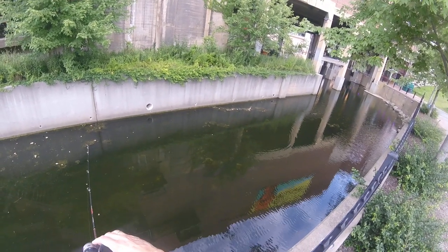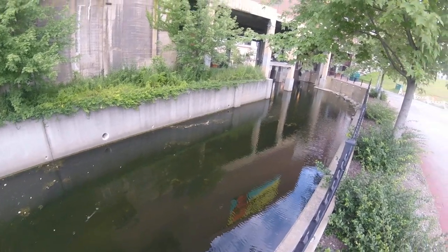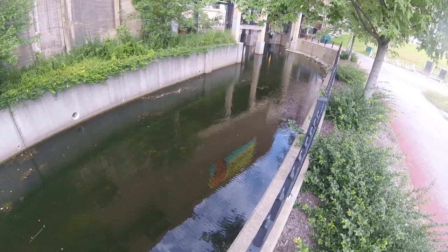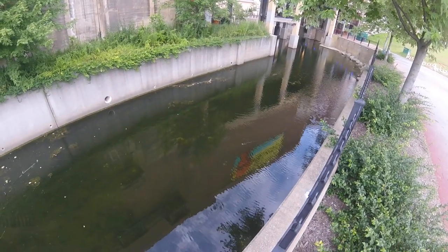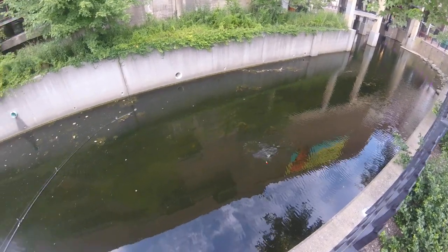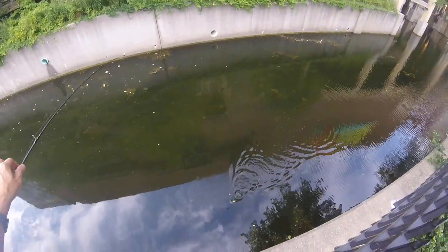Oh boom! Fish are hitting — you better reel, Anna, you got a fish on! Bingo, there he is — bring him in Anna! It's a nice one, nice sunny. Side up, side up — pumpkinseed! Pumpkinseed!